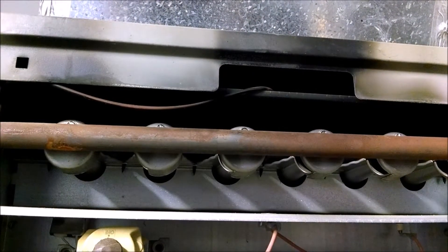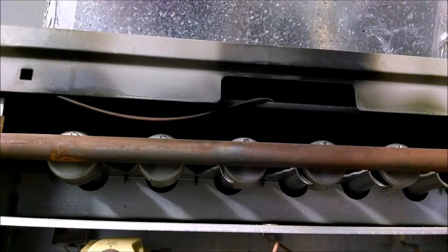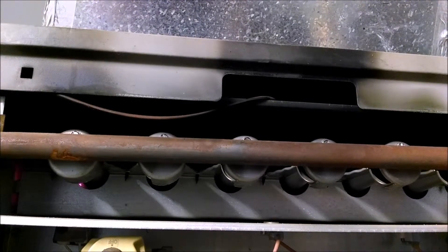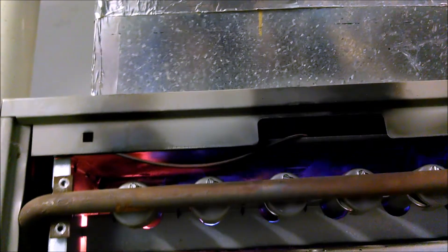This is an indoor furnace. On the left side, you'll see the igniter coil — what we call the glow coil. It's called that for a reason: it's glowing. Fire rolls out towards the front. Again, another very dangerous situation.